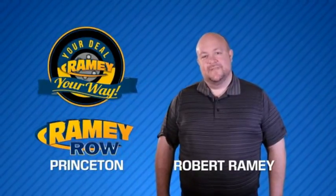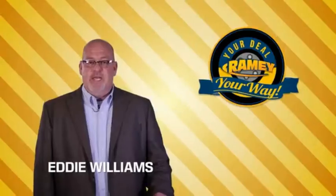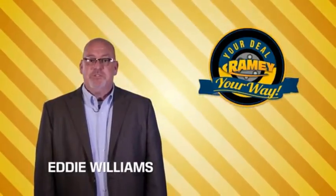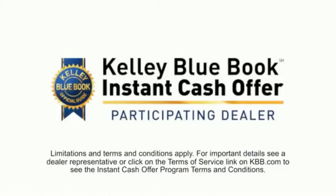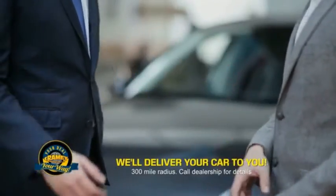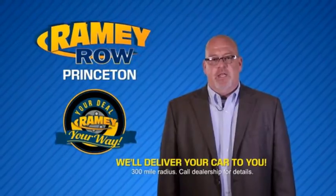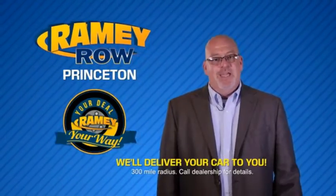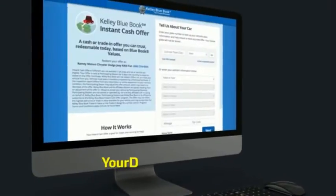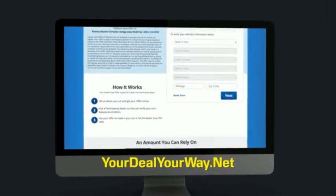For years, Rainey Auto Group has been doing the deal with our customers. Times are changing, but we're still doing the deal — just better. Now you can shop online and do your deal your way, from shopping to valuing your trade and negotiating a price. You can do it all from home. Rainey is making your deal easier and giving you the most convenient car buying experience around. Most of our customers that start their deal online are in our showrooms less than an hour and on the road in no time. So check us out at yourdealyourway.net and find a new way to do the deal, only at Rainey.